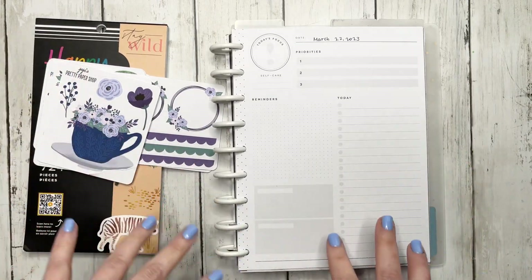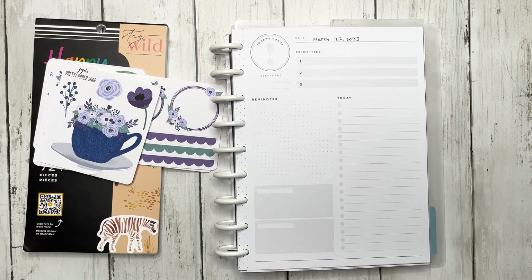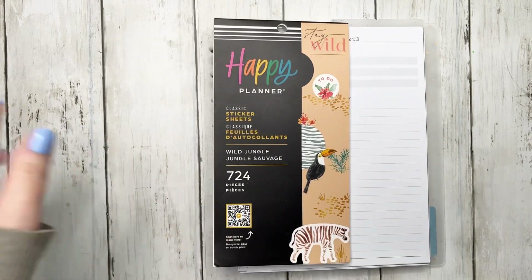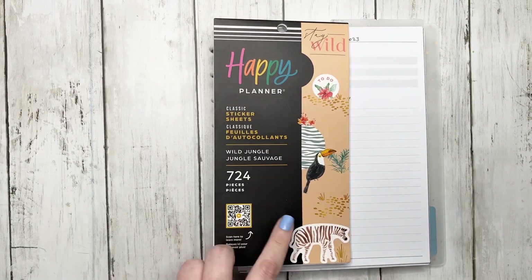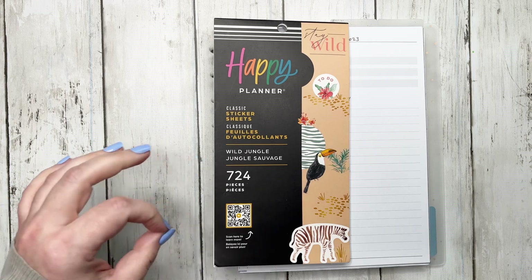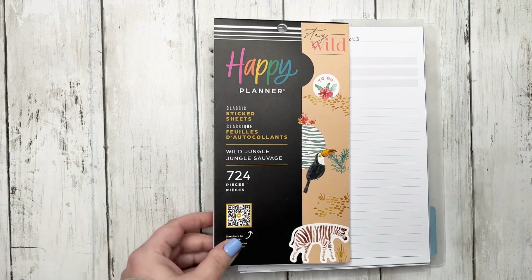I'm using the extension packs this year because this was a really cost-effective way to build my planner since I was able to get the extension packs for 50% off when they were on sale. For the stickers, we are going to be using Happy Planner's new Wild Jungle. This one is not available on the Happy Planner website — it is available on Amazon. I don't know if it is an Amazon exclusive or if it's going to be available at other stores.